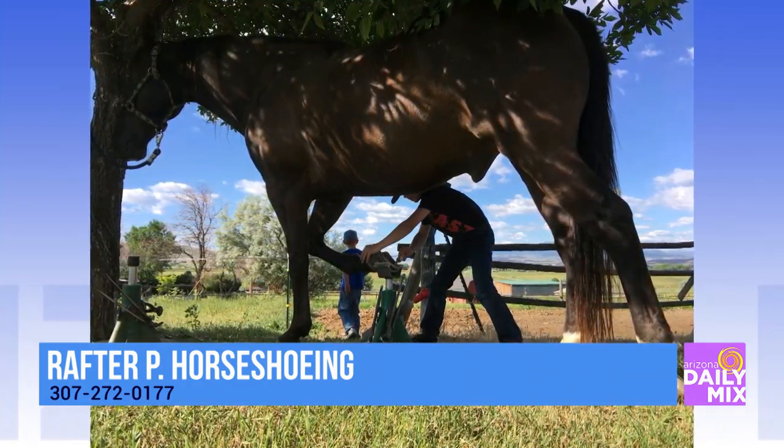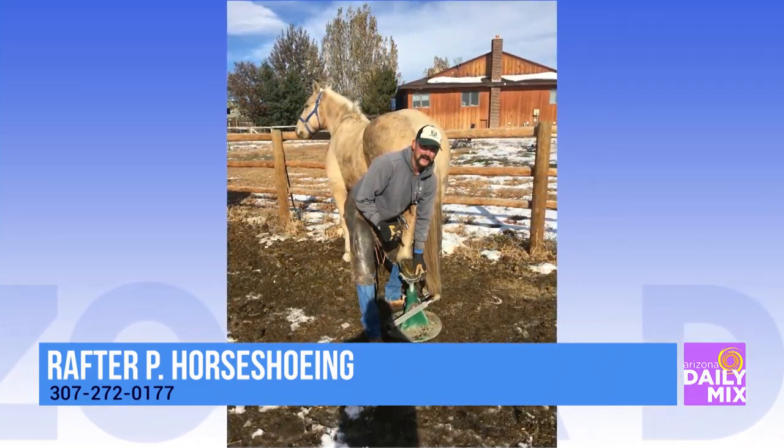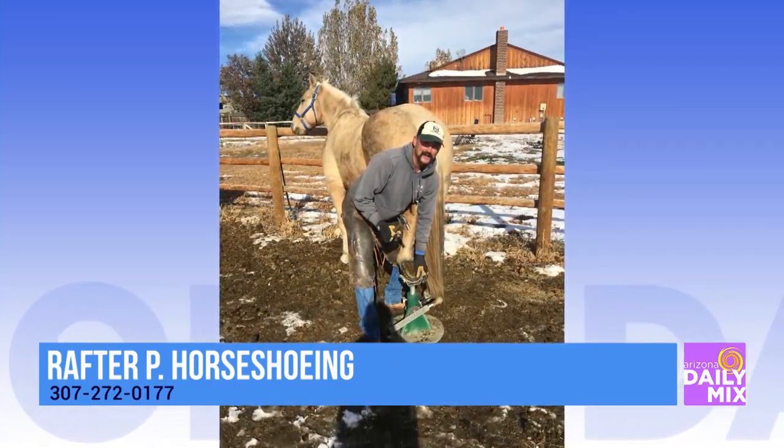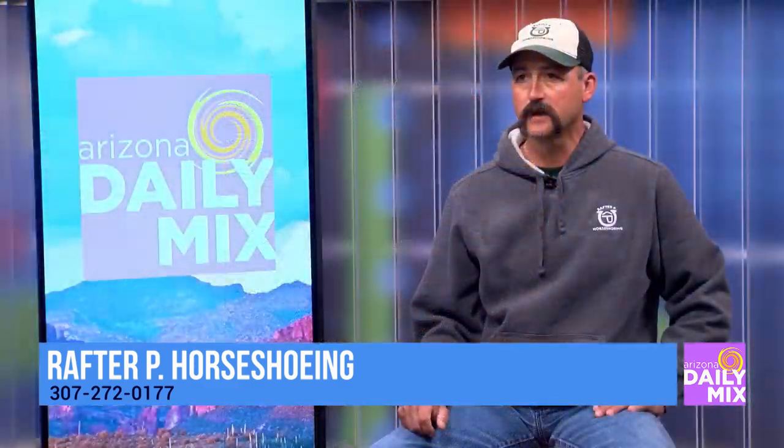We were talking a little bit — I knew about racehorses and that they actually wear aluminum shoes. But what about field horses? What type of shoe do they use — steel?